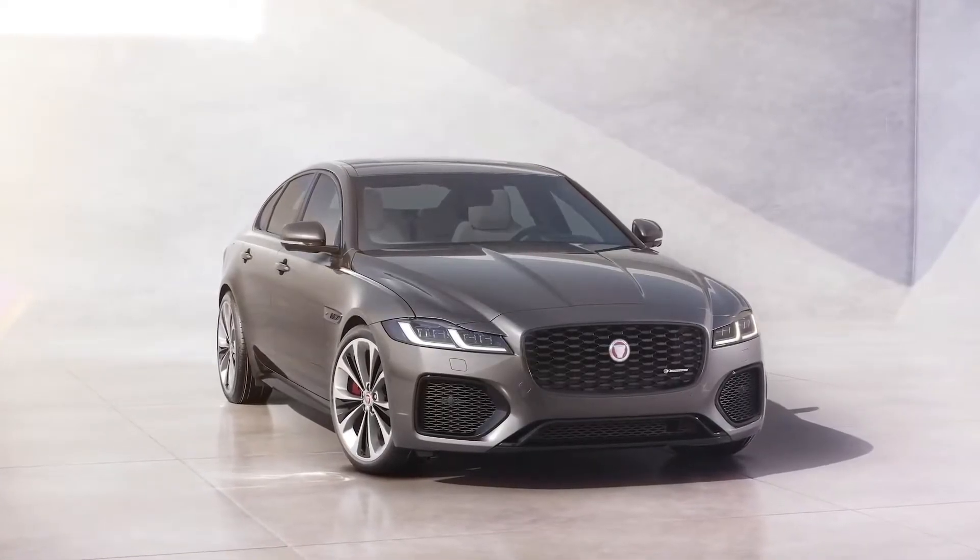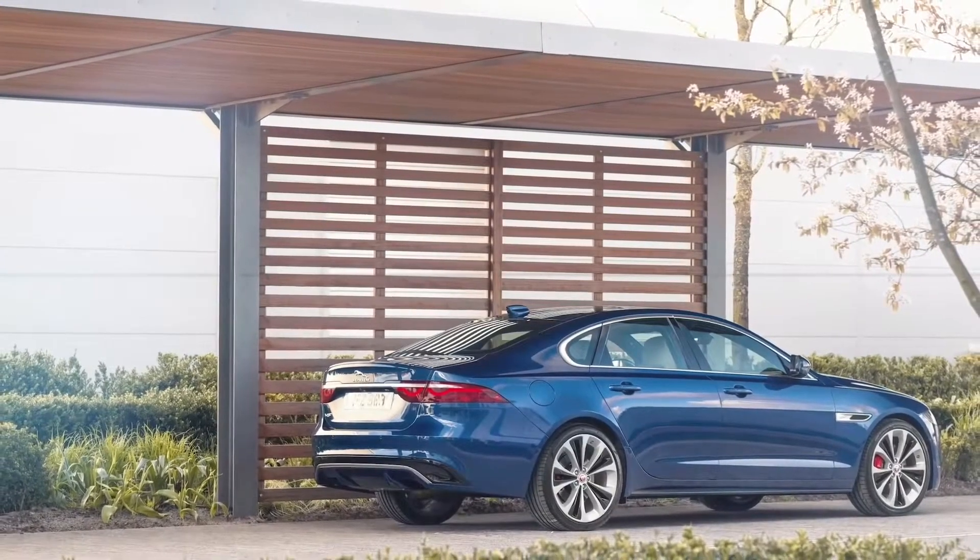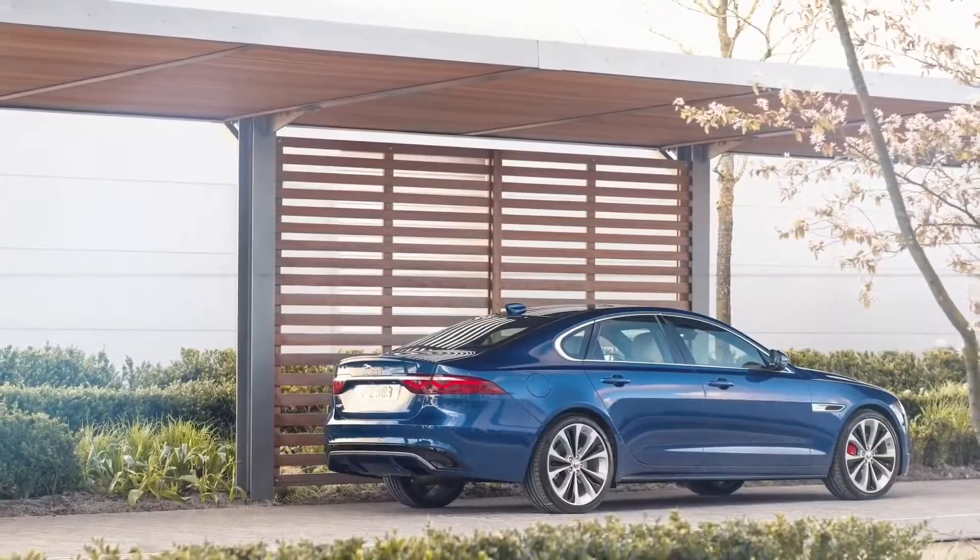In the Jaguar range, the XF sits between the taut athleticism of Jaguar XE and the elegant luxury of Jaguar XJ, and it takes aspects of each.